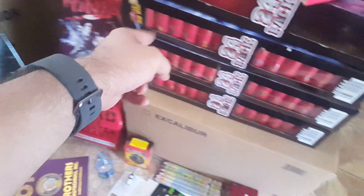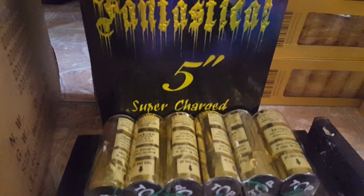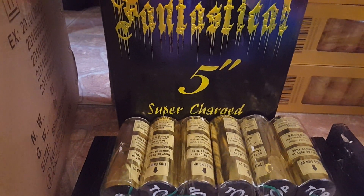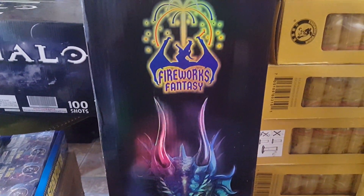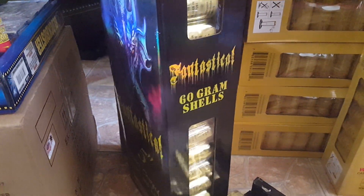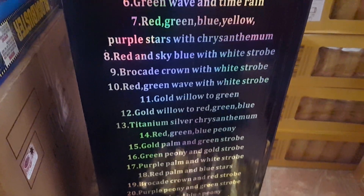Before I get into this, I just want to say I have five different types of canister shells — six if you count this, but this is on its own level. These are legit five-inch shells — not those store-brand five-inch shells. This is a legit five-inch shell. A couple people already have videos on these. Badass box and wrapping on them too.